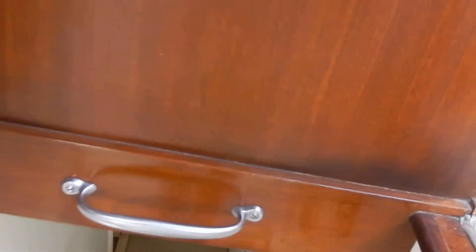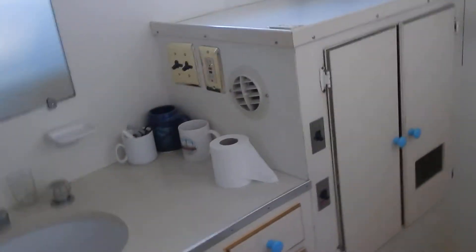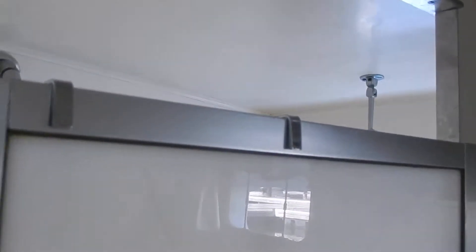Down a few steps to the two aft staterooms and two heads. You've got a stall shower in here — pretty large head — and the queen bed. This is all closets. Another head with stall shower here. And this is a desk stateroom with twin beds.